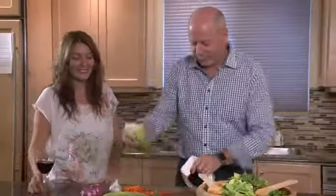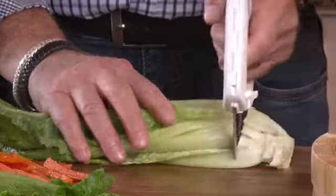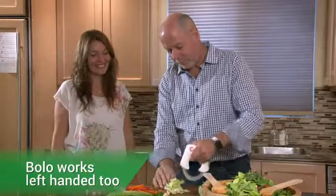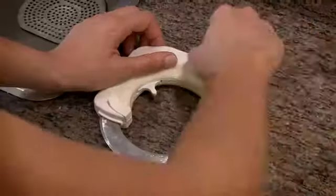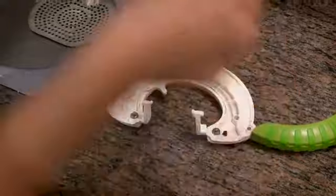And the special blade break even turns Bolo into a chopper. And cleaning Bolo could not be easier — just open at both ends, remove the blade, and rinse.